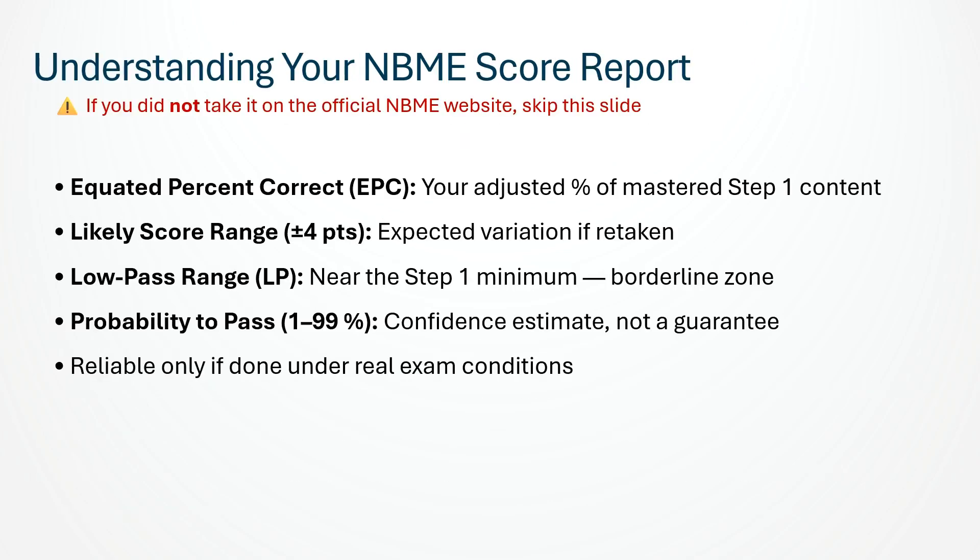Here is a quick overview of how to read your official NBME score report. Your equated percent correct, or EPC, shows how much Step 1 content you have mastered, adjusted for form difficulty. The likely score range — usually about plus or minus 4 points — tells you how much your result could shift if you retook the same test. The shaded low pass range marks the borderline zone near Step 1 passing level, and your probability to pass gives a confidence estimate, but not a guarantee. These details are accurate only when you take the NBME under real exam conditions.